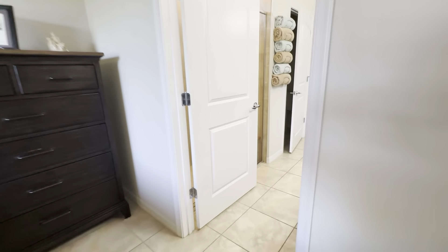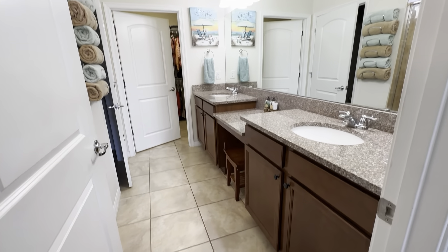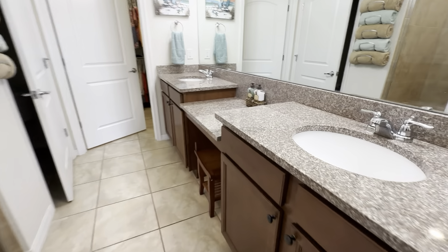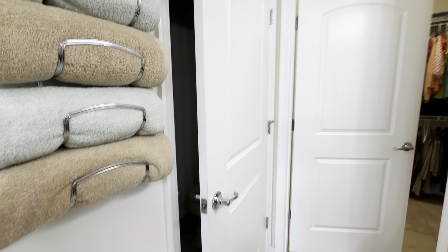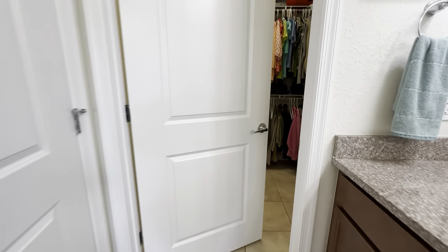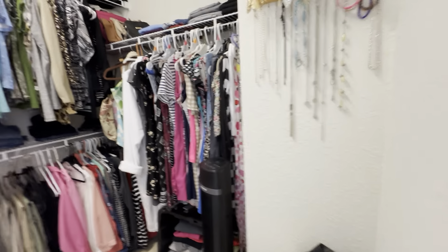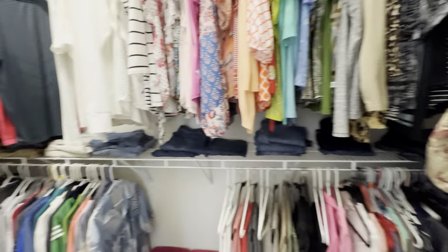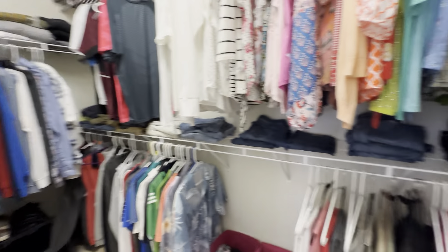Your primary bath features a dual vanity, makeup area, walk-in shower, water closet, and a very nicely sized walk-in closet with lots of hanging space.